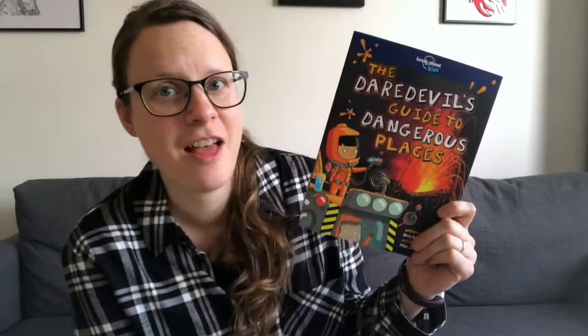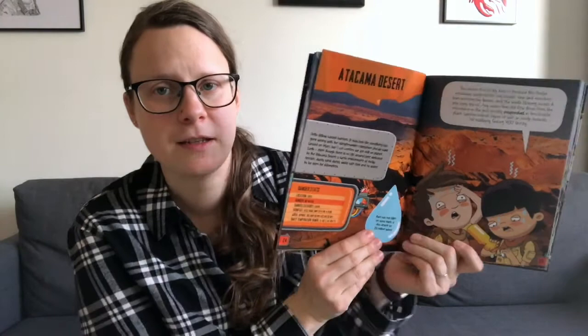Then we've got the Dear Devil's Guide to Dangerous Places. This is one of Mr. Fox's favorite books — we actually borrowed this one from the library in the past and we renewed it so many times that in the end I got him his own copy for his birthday. Each page has a dangerous place around the world and some facts about it, so it's a nonfiction book.